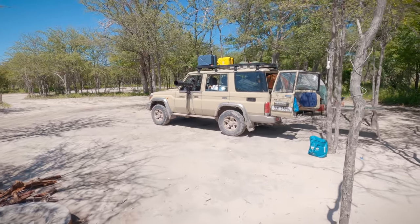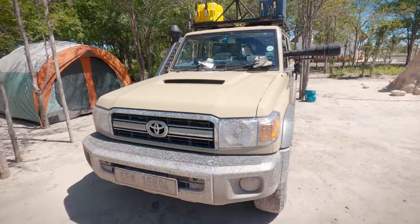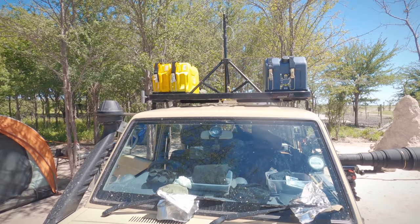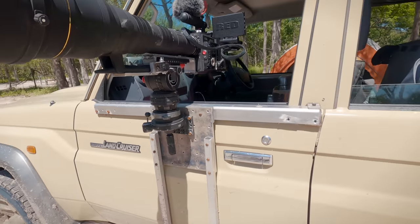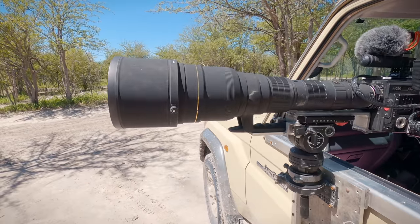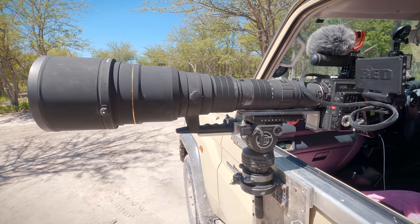I thought I'd give you a quick rundown of my filming vehicle. It's a Land Cruiser 76 station wagon. On the roof I have two 20-litre jerry cans of diesel and a 40-litre water tank. On the passenger side is my custom-built car mount that holds my fluid head. I'm using a Sigma 300-800mm zoom lens on a Red Weapon magnesium camera.